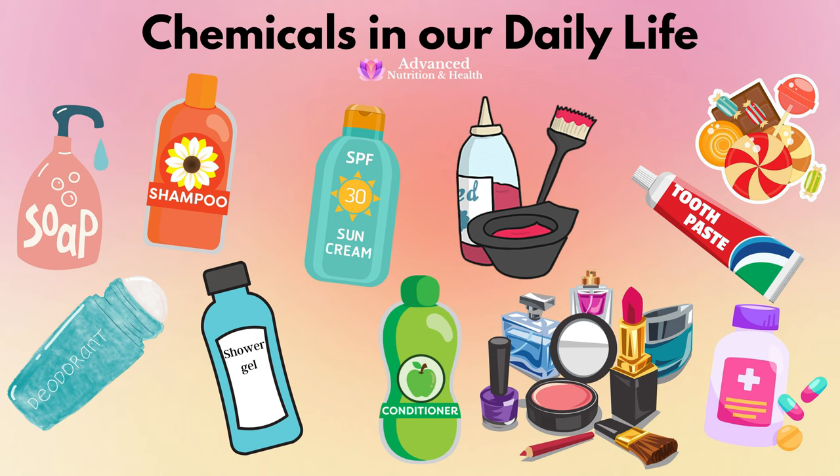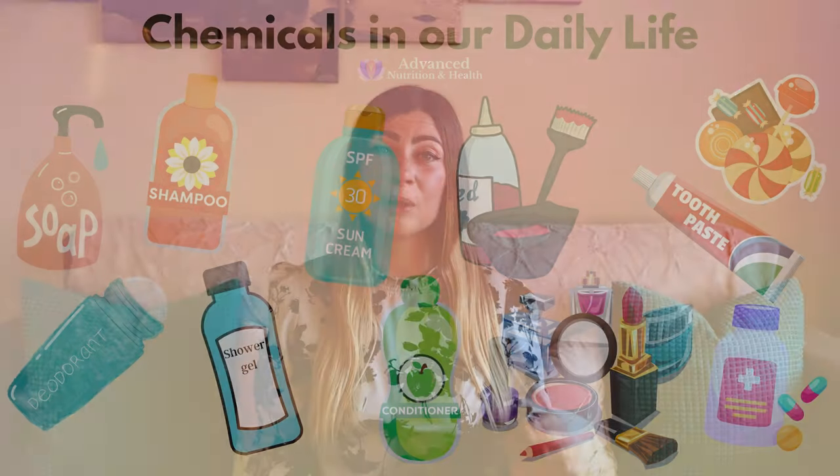Has anyone ever studied the accumulative effects of all these chemicals from the sunscreen, shower gel, perfume, shampoo, foundation, eyeliner, deodorant, and hair color, plus all the food additives and medicines? No. People use all of these on a daily basis, and they do enter the body and interact with our cells, our hormones, and each other, creating toxicity and unknown outcomes. There are two types of sunscreen.